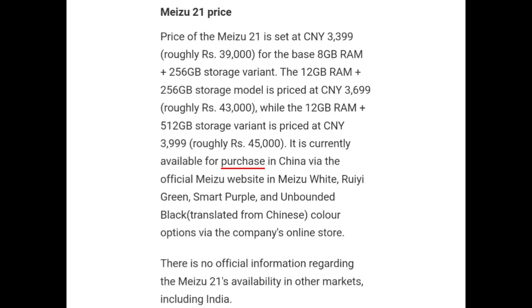The price of the Miju 21 is set at CNY 3,399 for the base 8GB RAM plus 256GB storage variant. The 12GB RAM plus 256GB storage model is priced at CNY 3,699, while the 12GB RAM plus 512GB storage variant is priced at CNY 3,999.